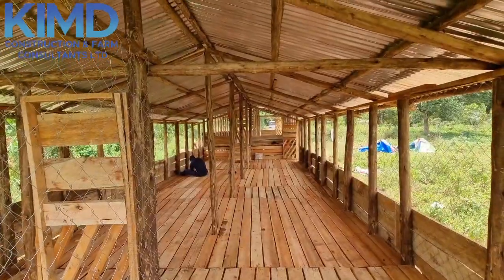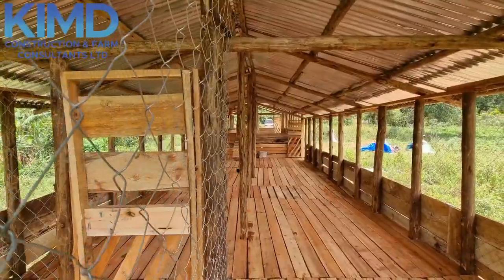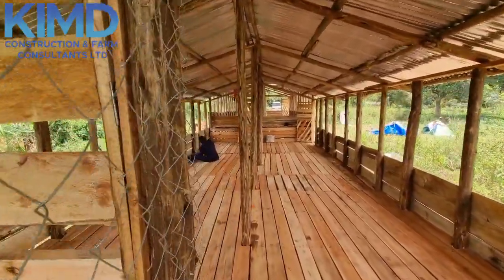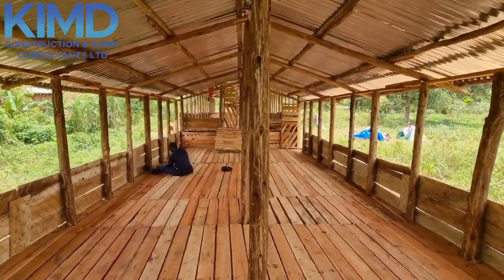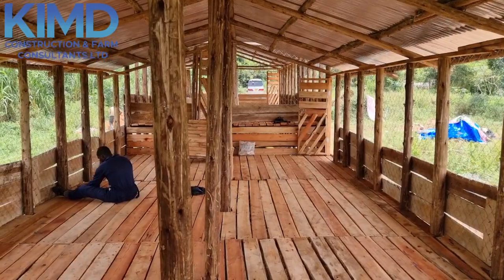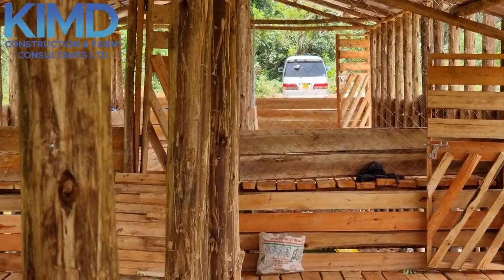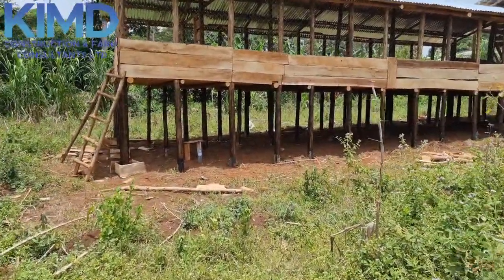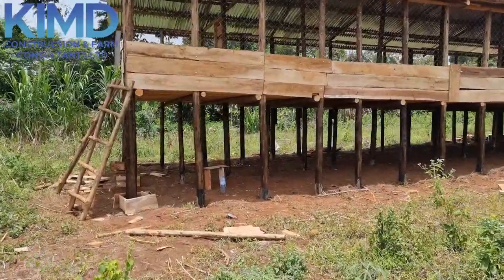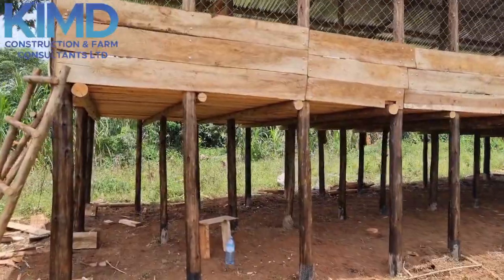I'm assuring you that your animals, if they are staying in this type of structure, you are not going to face a lot of problems. Even if it rains from above, your animals can move to the lower part or go up, depending on the direction of the rain. So your animals cannot be stressed because of the structure.